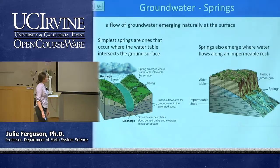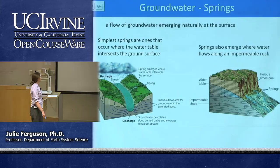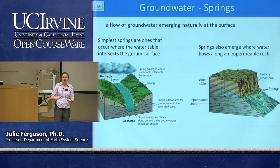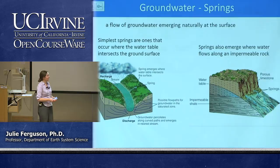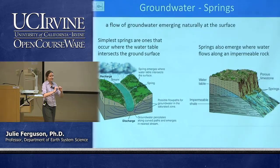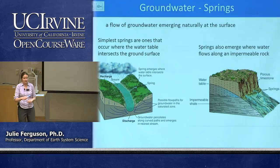Springs occur wherever the water table hits the surface. It can happen in two ways: first, if your ground surface dips a little you get a spring; second, where we have an impermeable layer underneath something permeable. For example, shale — clay-rich rock that is not very permeable — sits beneath limestone, which has lots of nice porous and permeable spaces. Water sits above the shale layer in the limestone, and when it hits the surface at the base of a cliff, it runs out as a spring. You sometimes also get springs at faults where the water can reach the surface.